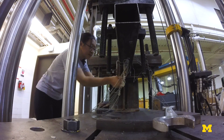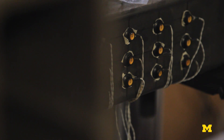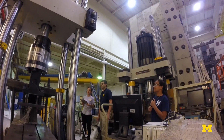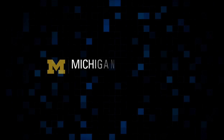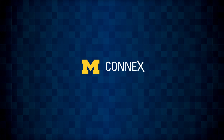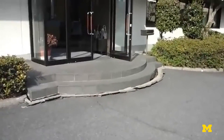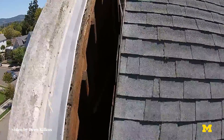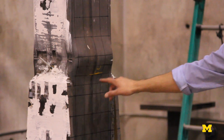This lab allows us to test fairly large structures under loads that would be typical of an earthquake. One way to think of an earthquake or other hazard is essentially applying energy into a building. That energy needs to be dissipated in some way. We actually do design the structures to be damaged, but we design them to be damaged in specific locations so they don't collapse.